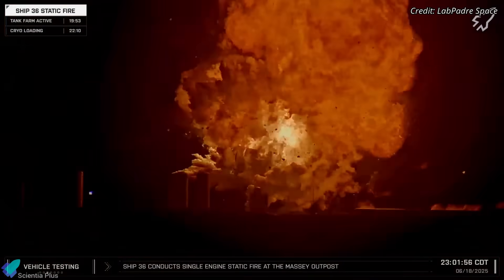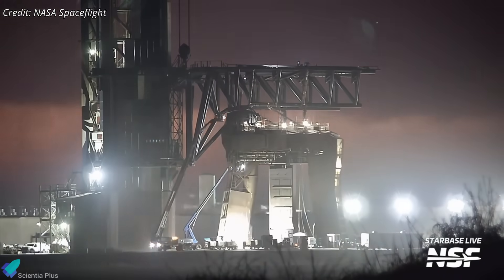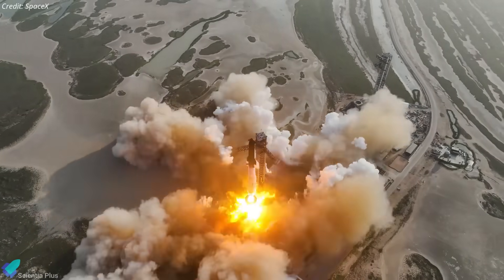From a devastating explosion to a diplomatic dispute with Mexico and a fast-tracked launchpad overhaul, SpaceX is now in full crisis recovery mode. Here's everything unfolding across Starbase.